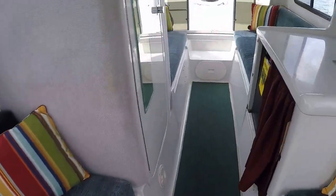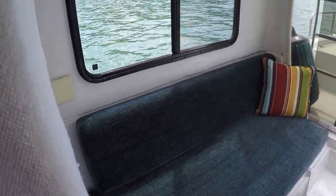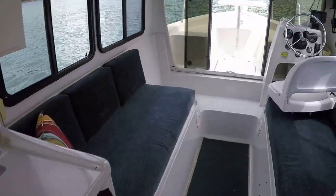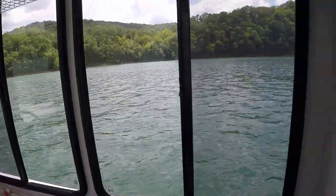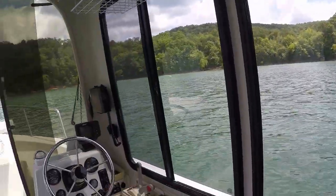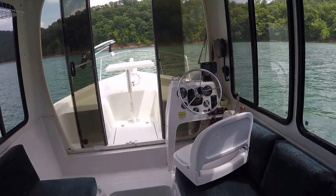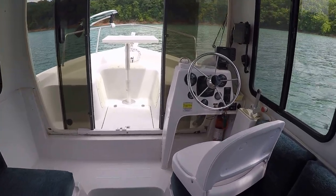The front cabin area has filler cushions that make a queen-size bed, and we can make a full-size bed in the back. There are blackout curtains and privacy curtains for the front cabin windows. This boat is rated for eight passengers with a maximum of 150 horsepower.